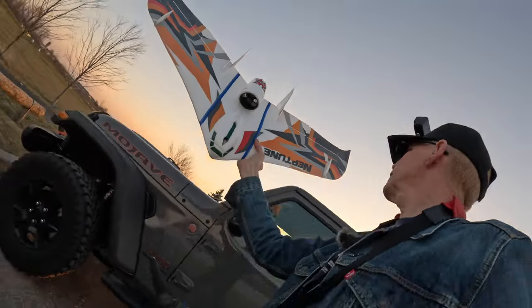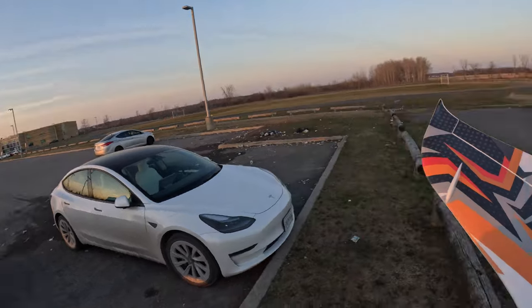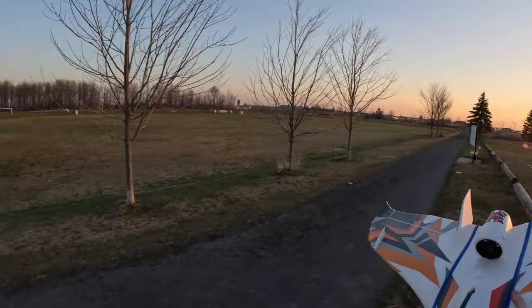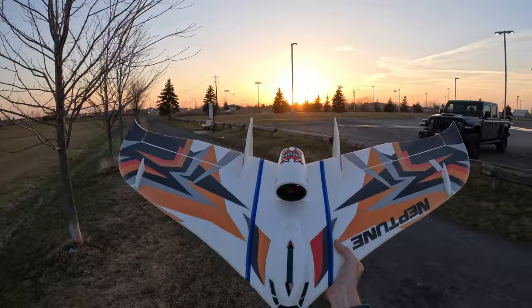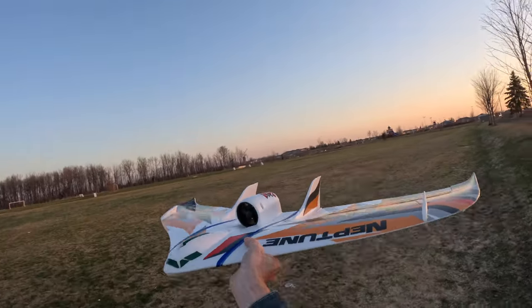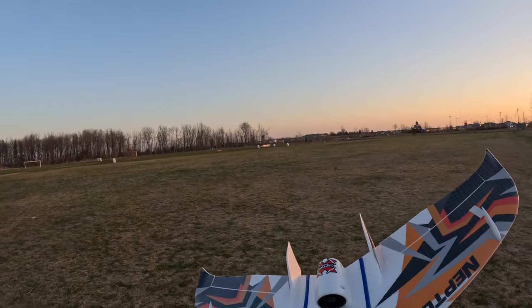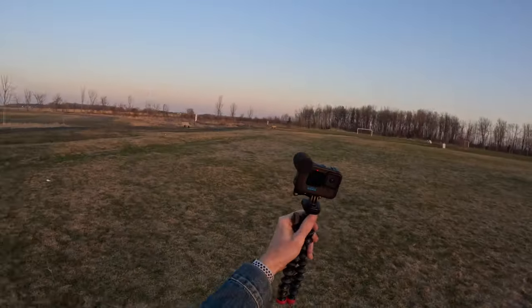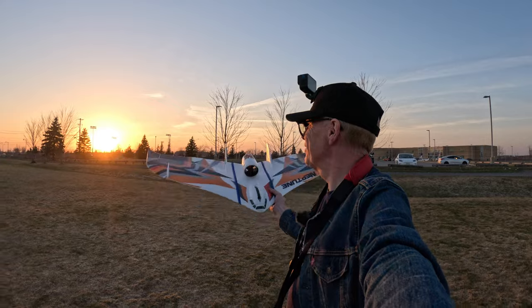Let's walk out to the field. Not too many people out at this hour — there are some folks playing soccer over there and a football game going on in that area. The sun's going down as you can see. I've got the Neptune and I'm going to put a little camera on the wing tip. I have a GoPro here — I've been talking with my hat, not even holding the GoPro. Now you can see me, and there's the Neptune.